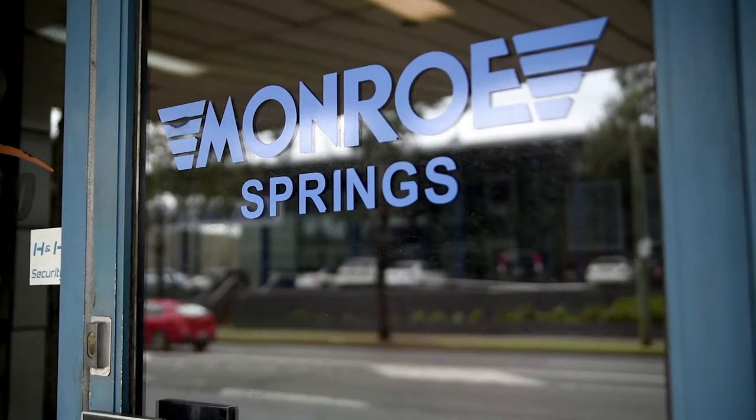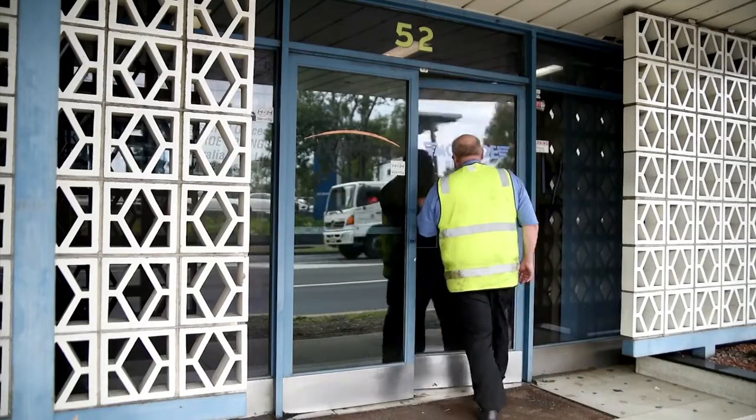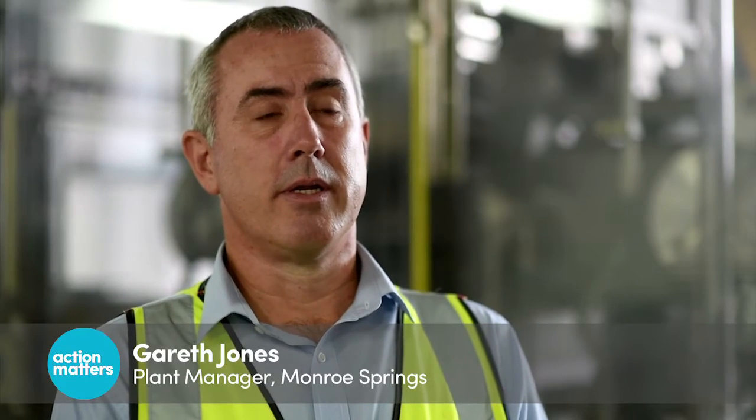Monroe Springs has been manufacturing on this site since 1930. It's a very old facility and we have some old pieces of equipment. What's critical for us is the ability to upgrade and retrofit our existing pieces of equipment to gain the efficiencies that we need, and that's certainly the journey that we've been down.